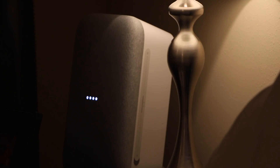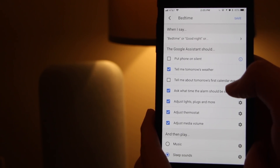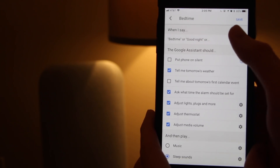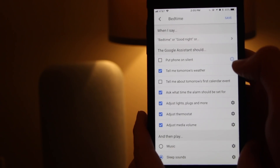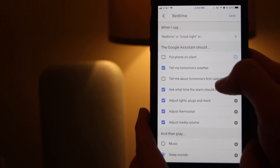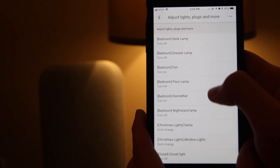Next up we have Bedtime, a routine designed to help you get to bed. Let's see how this works in real time: 'Google, bedtime.' Google responds: 'Okay, let's get ready for bed. Tomorrow in Raleigh it'll be partly cloudy with a high of 74 and a low of 56. What time should I set the alarm for?' You say '7:20,' and Google confirms: 'Alright, your alarm is set for tomorrow at 7:20 a.m. Good night, Josh.'